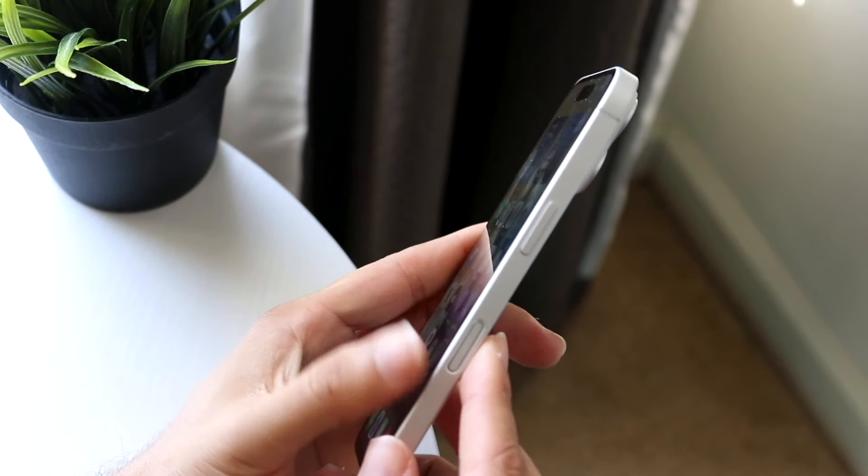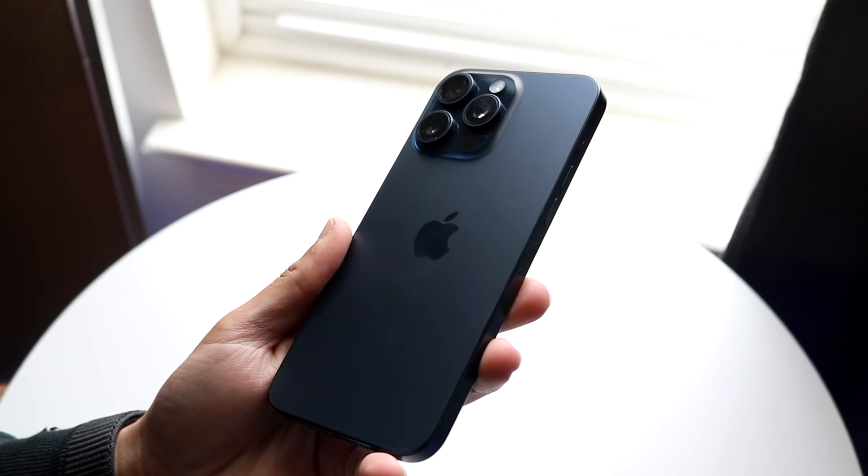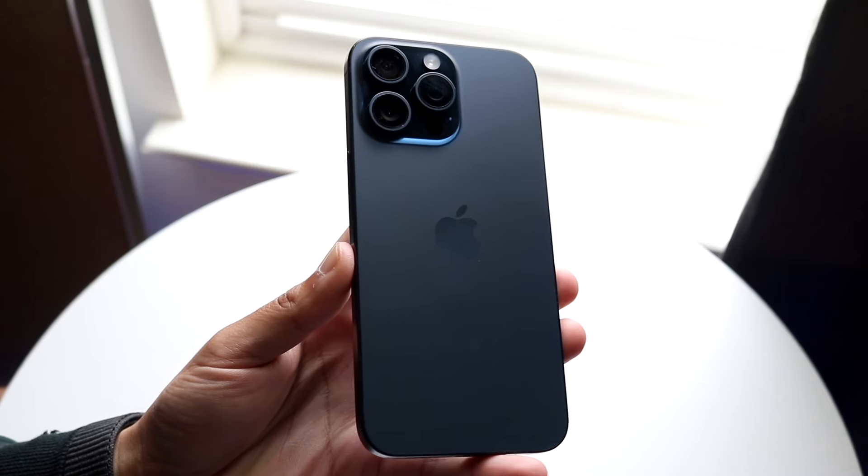We'll take a look at both these phones throughout this whole video, but if at any point you want to pick up either one of these phones, links will be down in the description. You can get them from there and help support the channel at the same time.